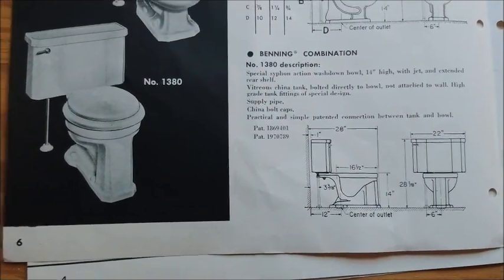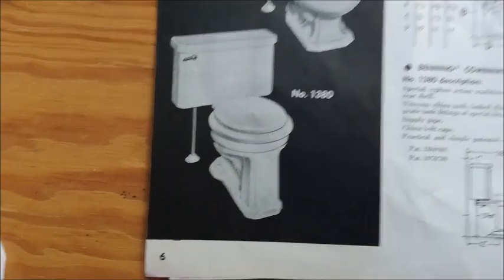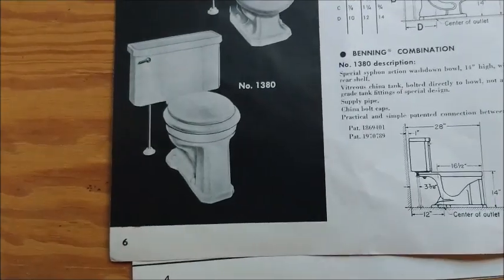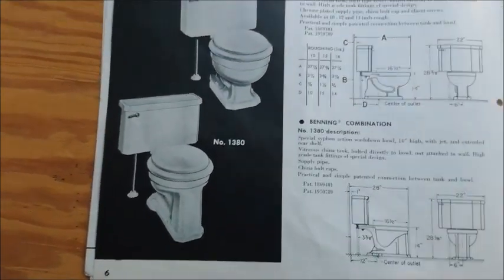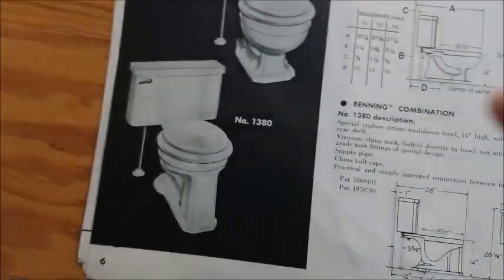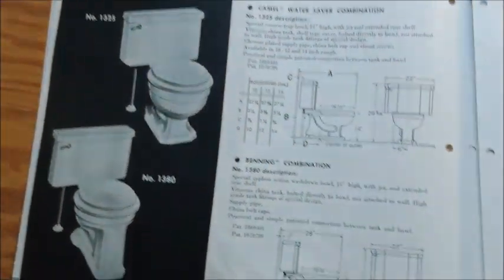There's also a Banning — I don't think anyone has found this yet. It has more of a flatter base compared to some other Case four-trap models. It also has the same tank as the camel, pretty much.